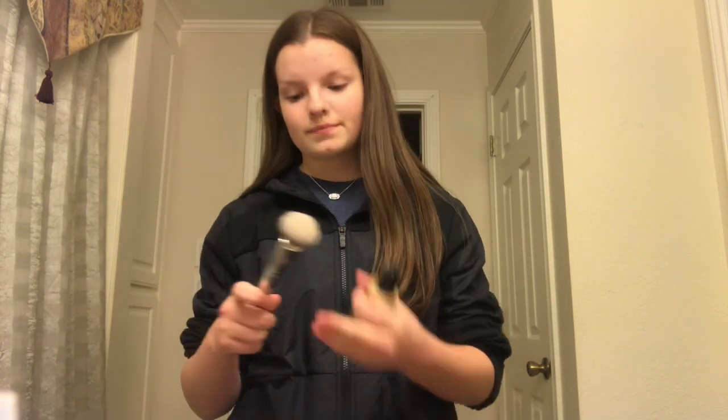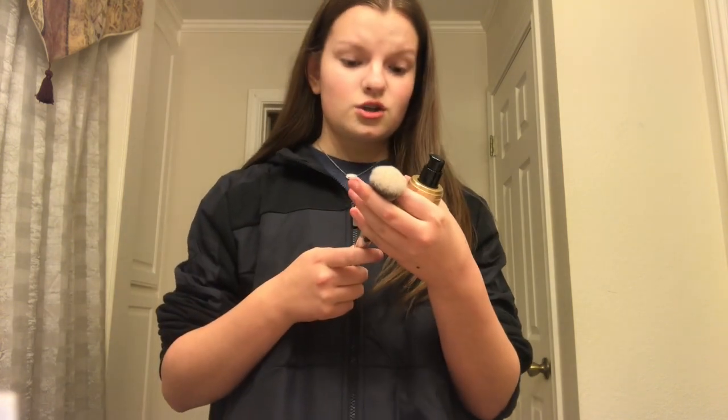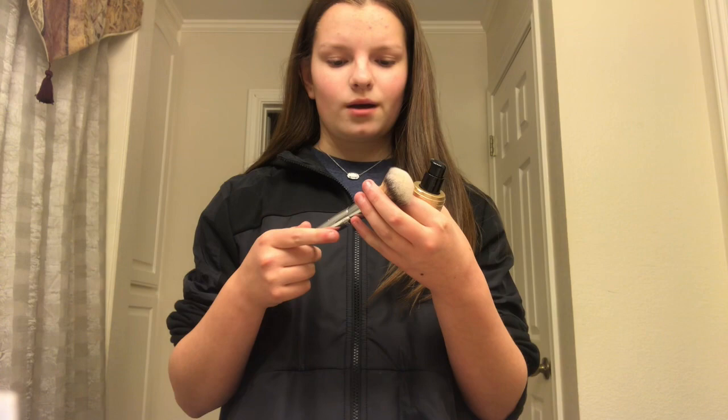I do this every morning before school and it normally takes me about 10 to 15 minutes. I'm using the Two Faced Born This Way foundation in the shade Snow. I'm using this IT Cosmetics brush — it's the 206 Buffing Mineral Powder brush. I don't really use it to blend, but I do use it to apply, and then I go back in with my Morphe Juno sponge.